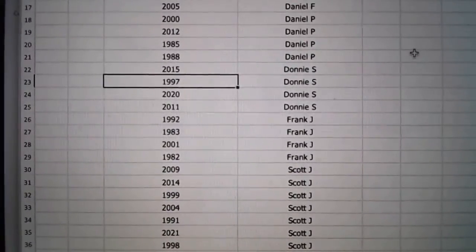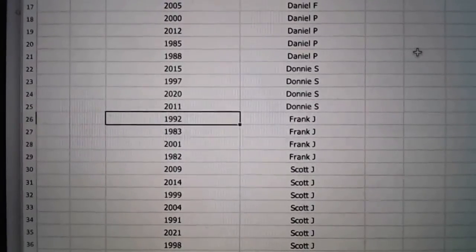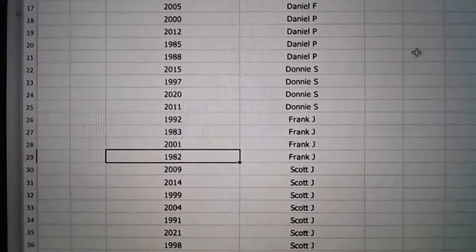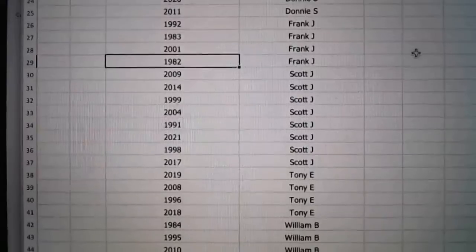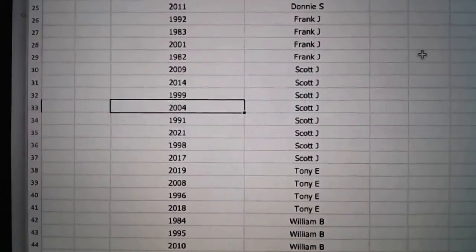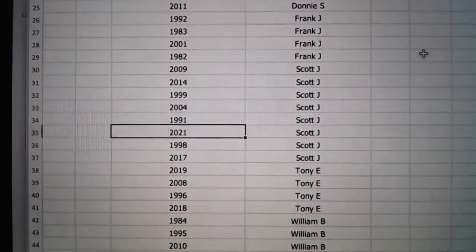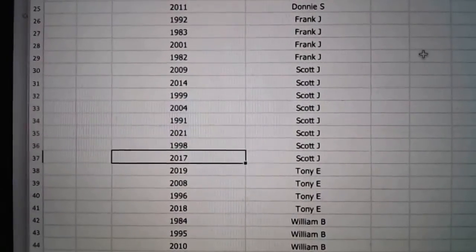Donnie, you've got 2015, 97, 2020, and 2011. Frank with 92, 83, 2001, and 82. Scott's got 2009, 14, 99 — I need to randomize these years and put them in order — 2004, 91, 21, 98, and 2017.